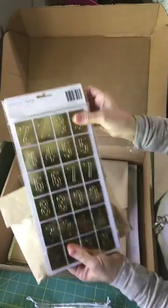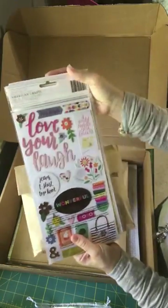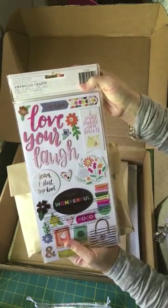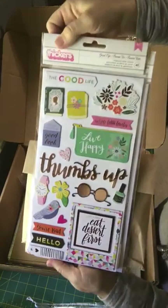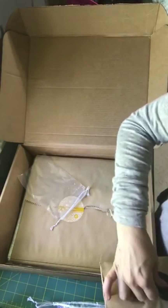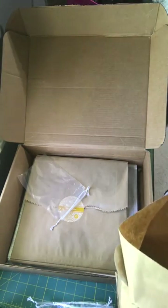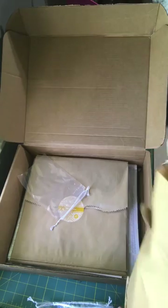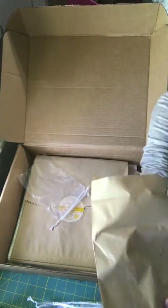These were in the store as an addition, and so were these — that's the back side, this is the front side. And I'm pretty sure this is the mini kit — yes, this is the mini album kit with all those goodies.